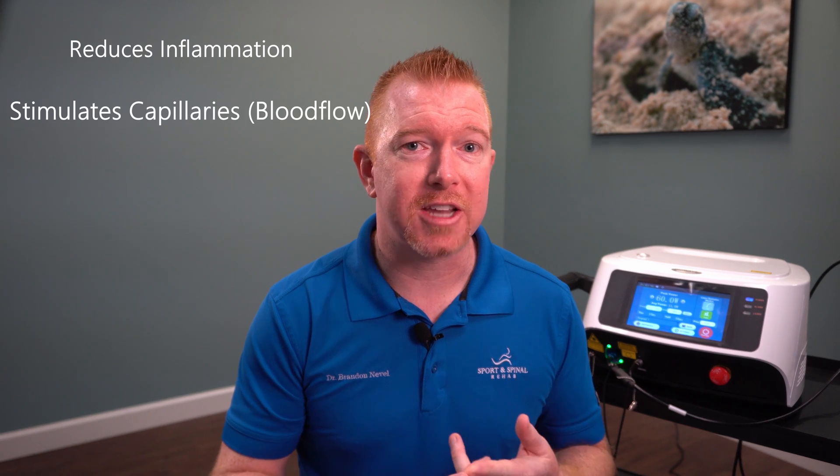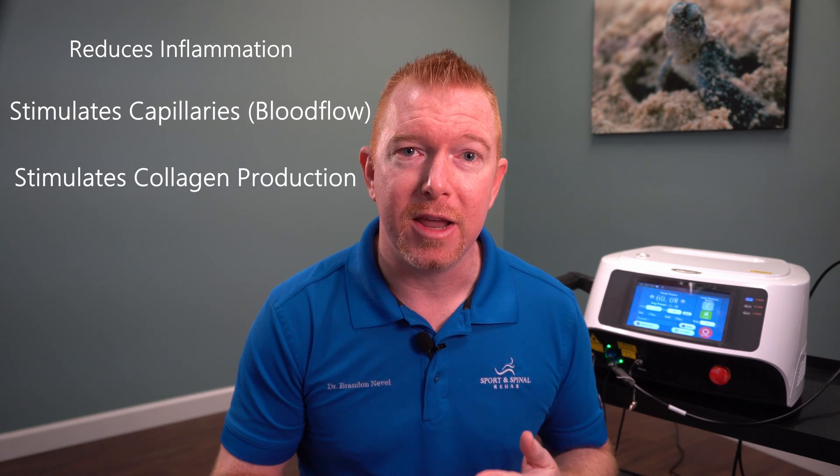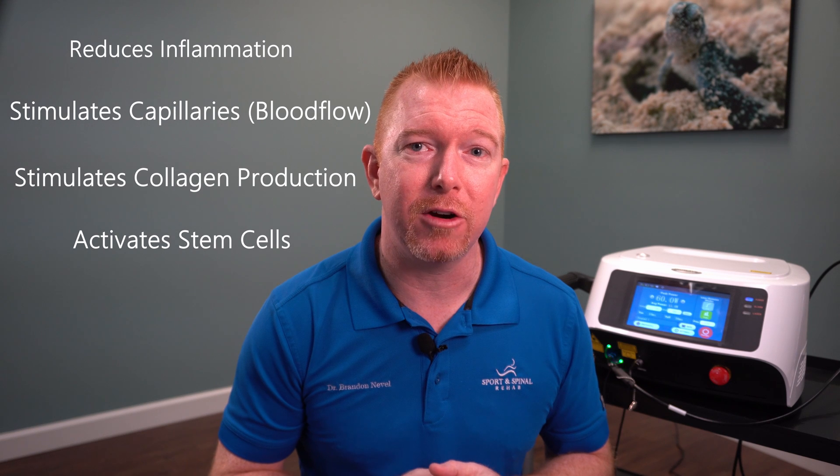High-dose laser therapy reduces inflammation, stimulates capillary collagen development, and is a potent activator of stem cells, which are integral in the healing of damaged tissue. So what does this mean to you? This means that the time it takes for your injury to heal is drastically reduced with virtually no side effects.